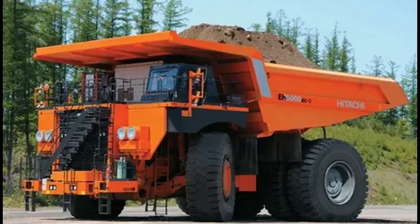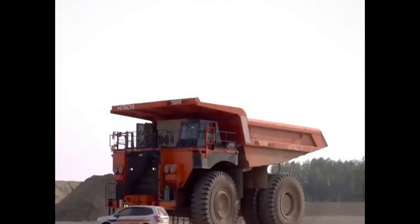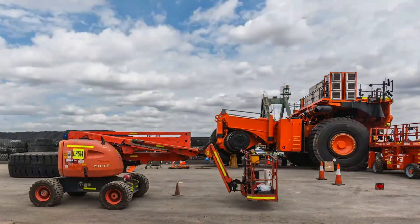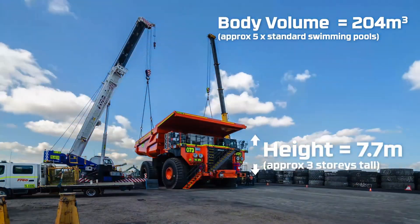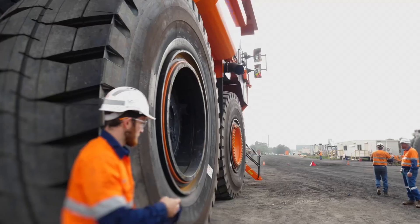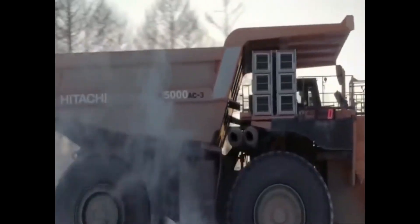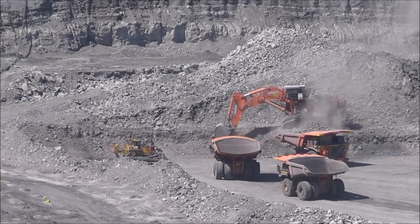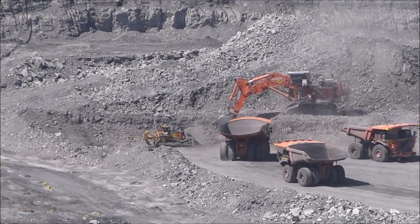Number 6: Hitachi EH5000AC-3. The Hitachi EH5000AC-3 is Japan's flagship mining hauler. With a payload capacity of 326 tons, this hybrid electric truck features Hitachi's own AC drive system, offering smooth control and regenerative braking. What sets it apart is that it integrates with remote fleet management software, allowing for predictive maintenance and dispatch planning. Used primarily in Asia-Pacific iron and copper mines, it's a symbol of how technology and muscle can work hand-in-hand.